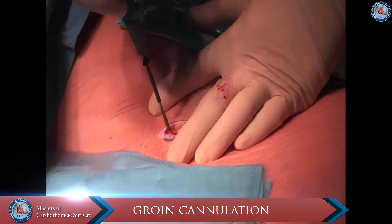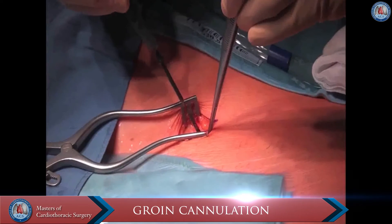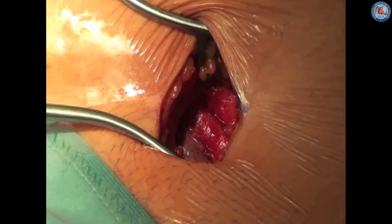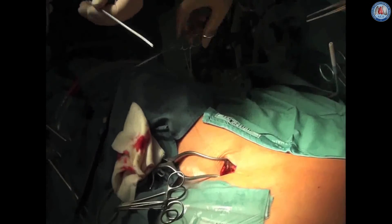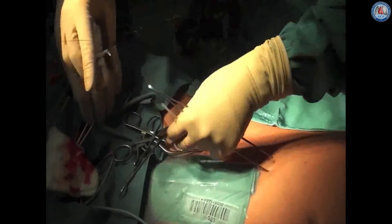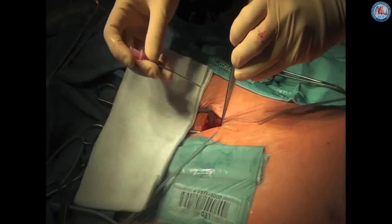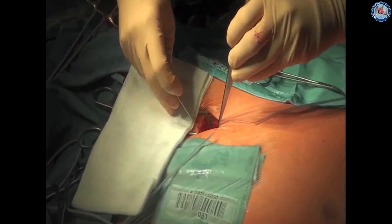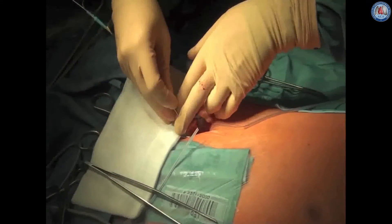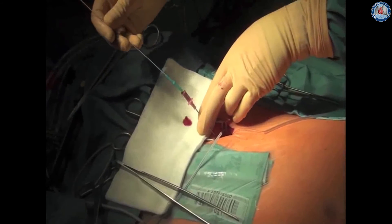Following an oblique incision about 3 cm over the right groin, the femoral artery and vein are dissected only superficially. Purse-string sutures are placed on both vessels and they are cannulated using Seldinger's technique under echo control. It is of utmost importance that the anesthetist performing the echo works closely together with the surgeon to confirm exact placement of the guiding wires.